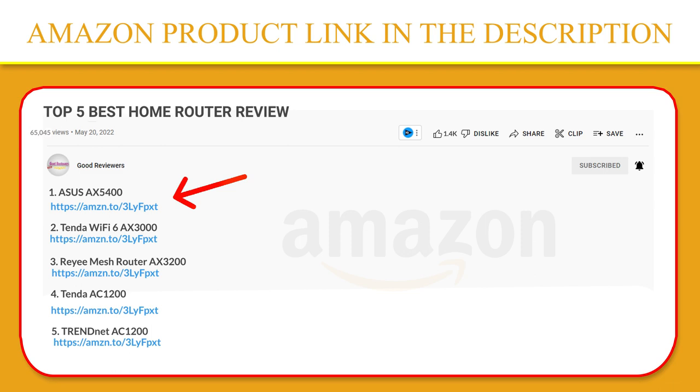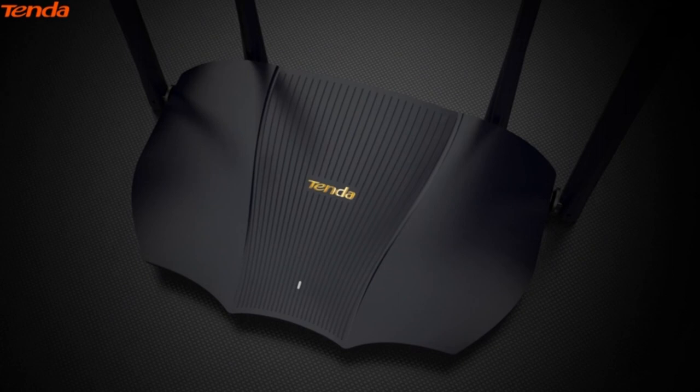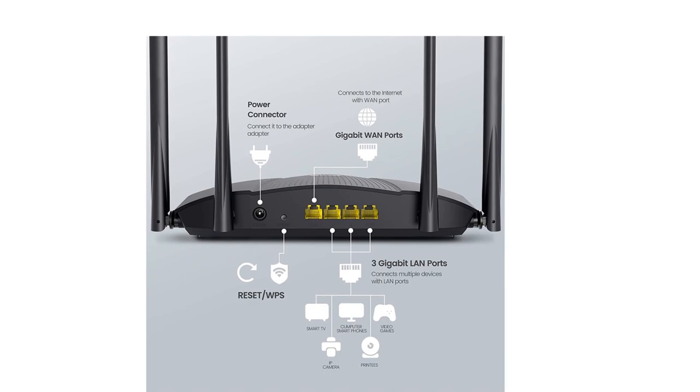Number 2. Tenda Wi-Fi 6 AX3000. Wi-Fi status can be controlled remotely through the Tenda app, even while traveling, which facilitates real-time monitoring of the home network. Wi-Fi 6 uses MU-MIMO, OFDMA, BSS, and 1024-QAM technologies to increase speed, improve performance, and reduce congestion and lag in high-bandwidth usage scenarios.